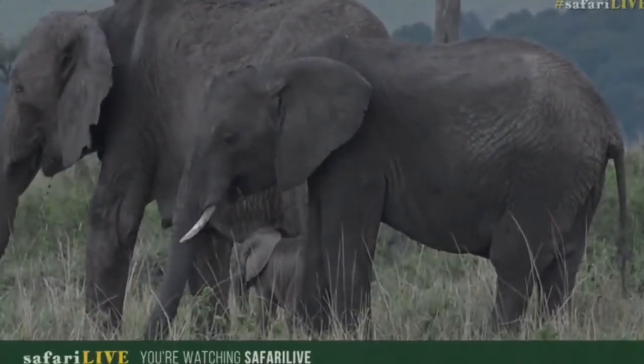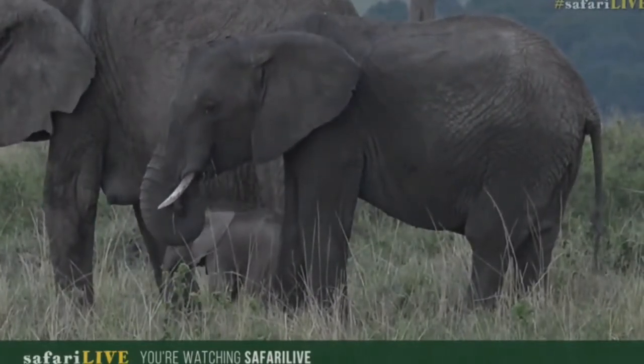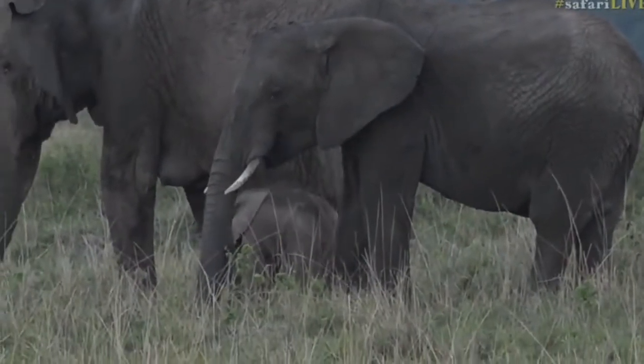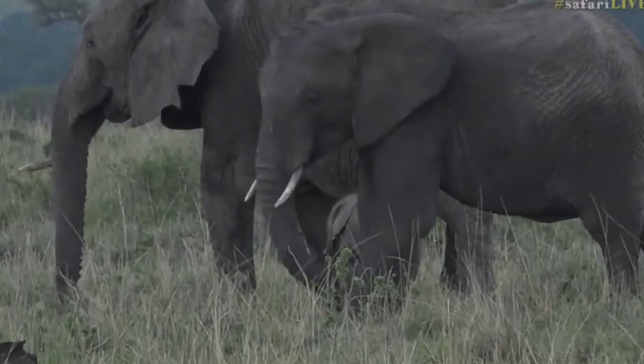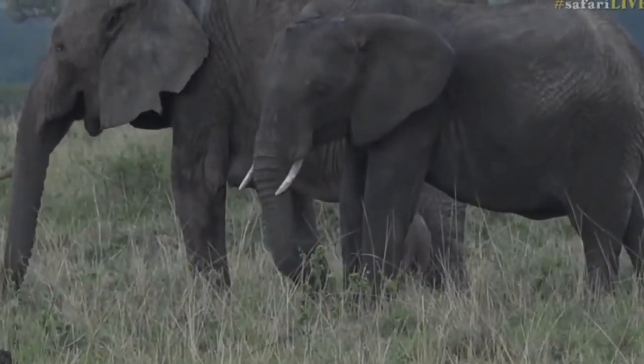I am absolutely in love with these animals. Just to witness an interaction like this is just to die for — it really is amazing. It doesn't even know how to use its feet yet. It's very young, this little elephant. That is so precious. It's not very often that you get to see an elephant that's maybe less than 24 hours old.